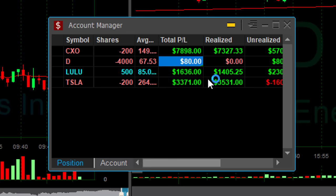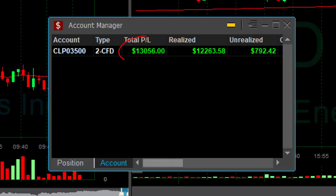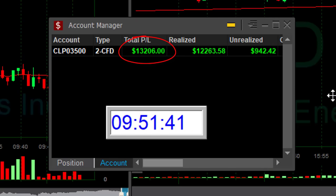D is still searching for direction. Lulu was great, Tesla was great. Over $13,000, and that all happened in just 21 minutes.